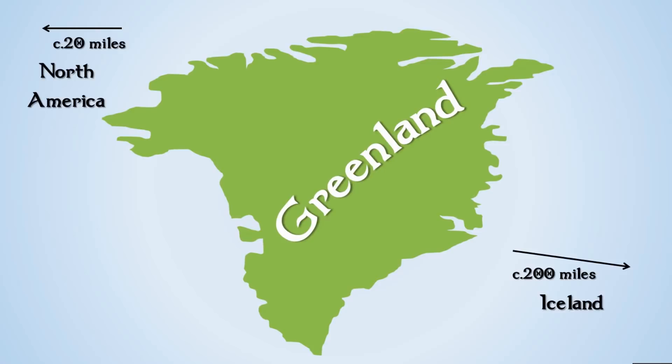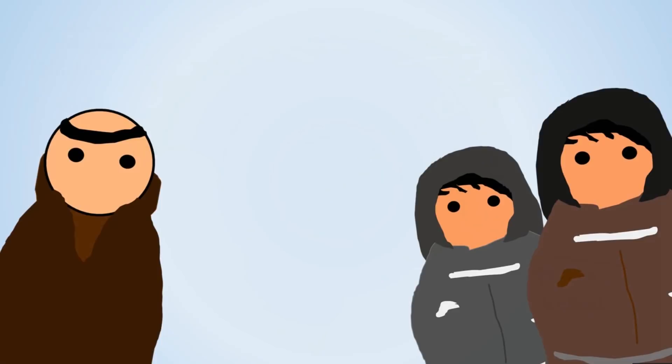Unlike Iceland, there were no monks living on Greenland. If you're interested, there were Irish monks living on Iceland before the Norse arrived, and I have a video about that. A common misconception is that when the Norse arrived in Greenland they first encountered Native Americans. Although there were Native Americans in the very north of Greenland at the time, the Norse were actually the first people to inhabit the southern part of Greenland.